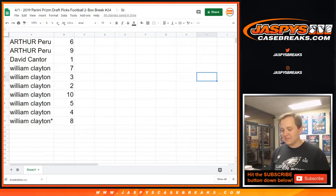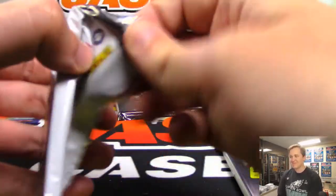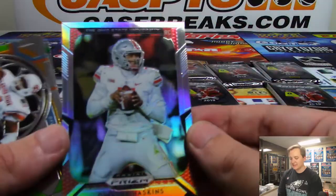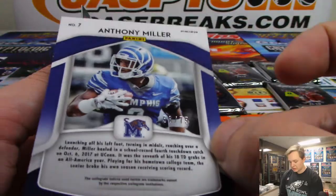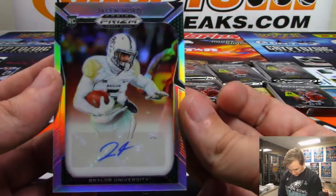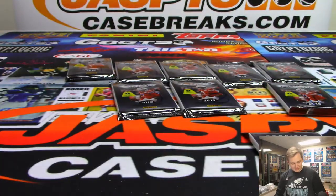Arthur, good luck — pack six and pack nine. First one up: you have a nice Haskins refractor rookie, that's a nice one. There is an Anthony Miller All-Americans, that one's numbered 58 out of 75. And we have an autograph of Jalen Hurd from Baylor University — Jalen Hurd is your first auto. Anthony Miller and nice Haskins.